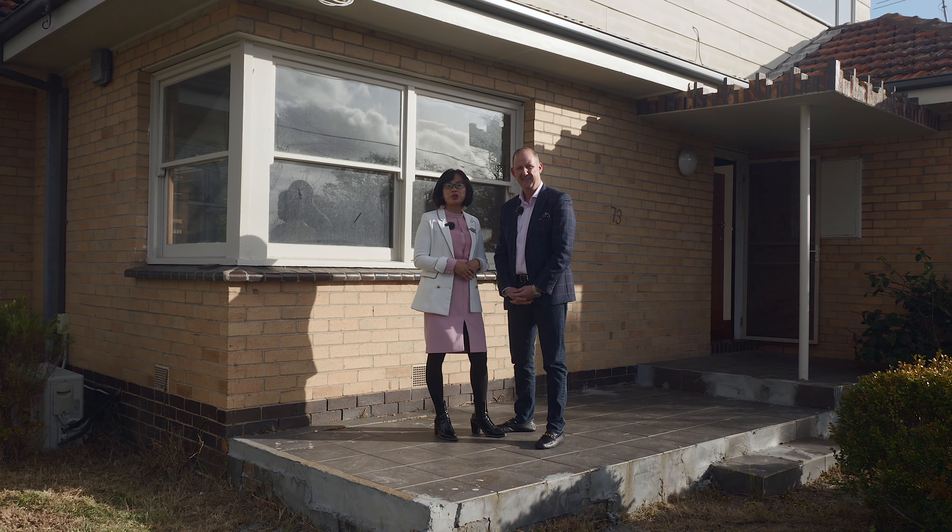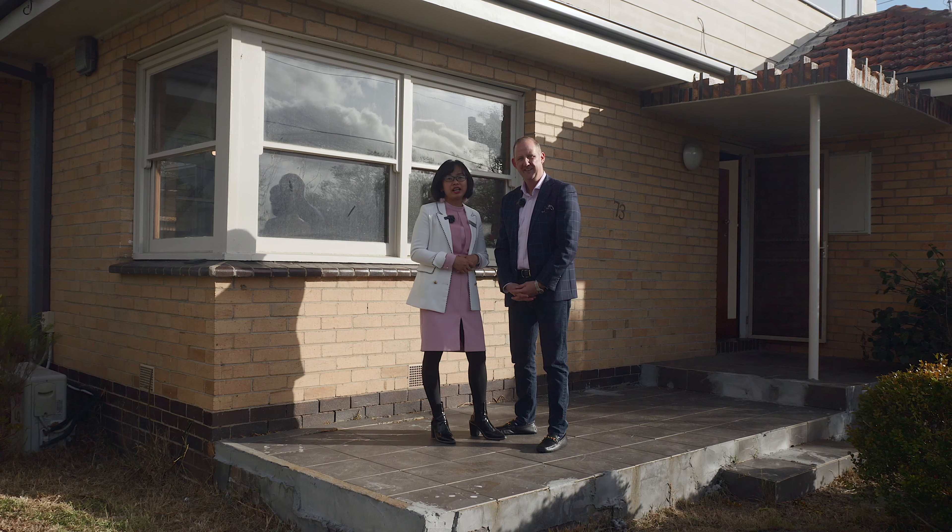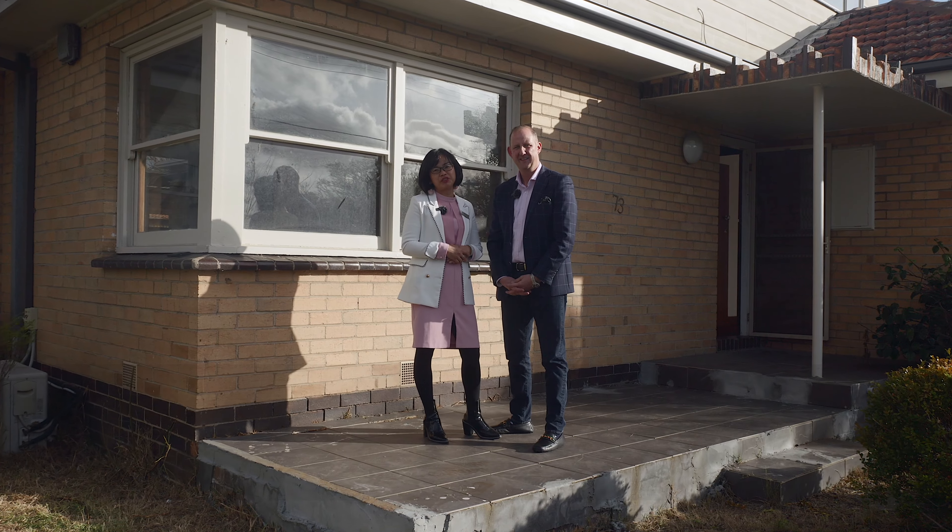Hi, my name is Yann from Hayswinkle. Welcome to Belmont. If you're looking for a corner block investment opportunity, this is the one for you.